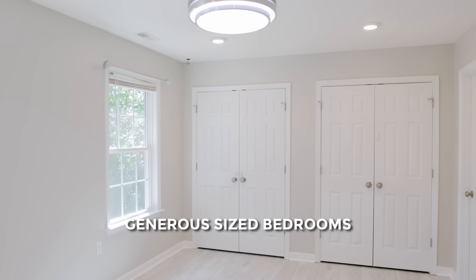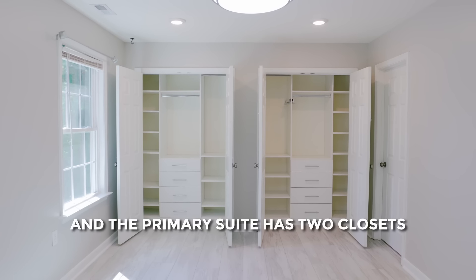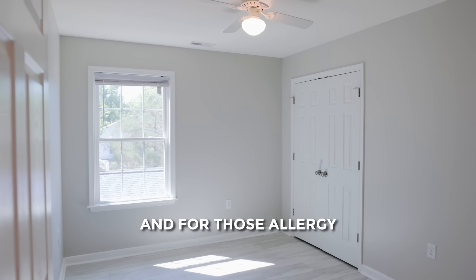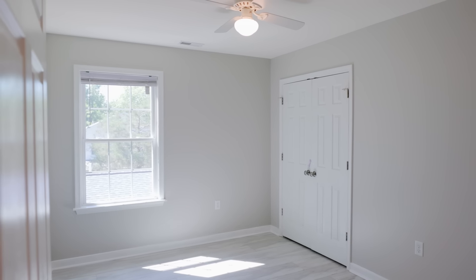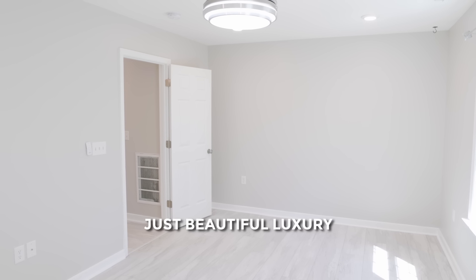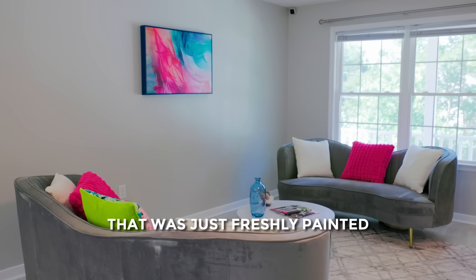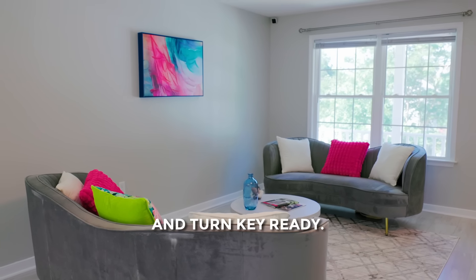You will find generously sized bedrooms, and the primary suite has two closets with custom organization. For those allergy sufferers out there, no carpet to contend with — just beautiful luxury vinyl plank throughout. This amazing home was just freshly painted and is turnkey ready.